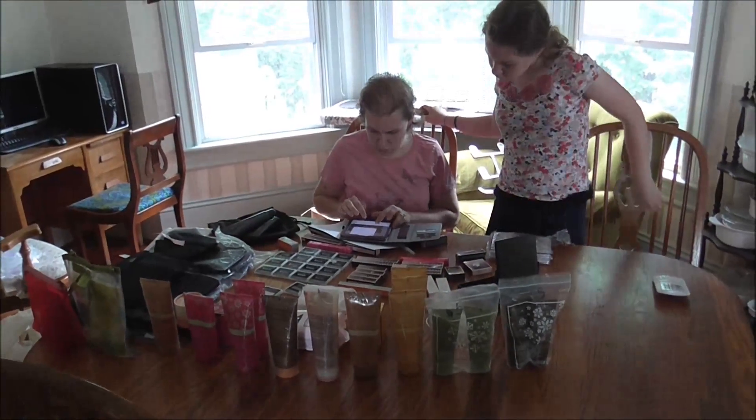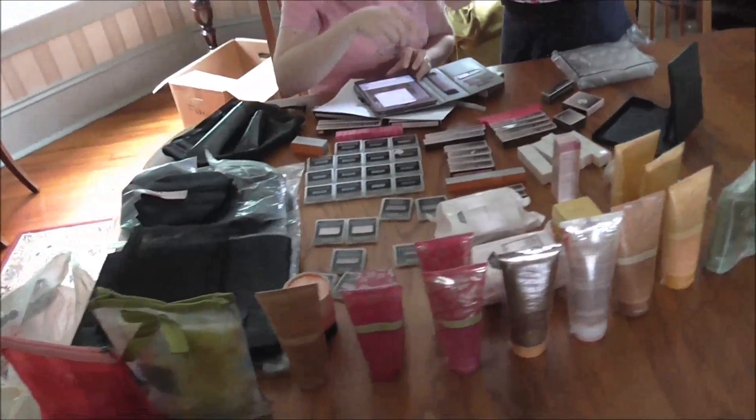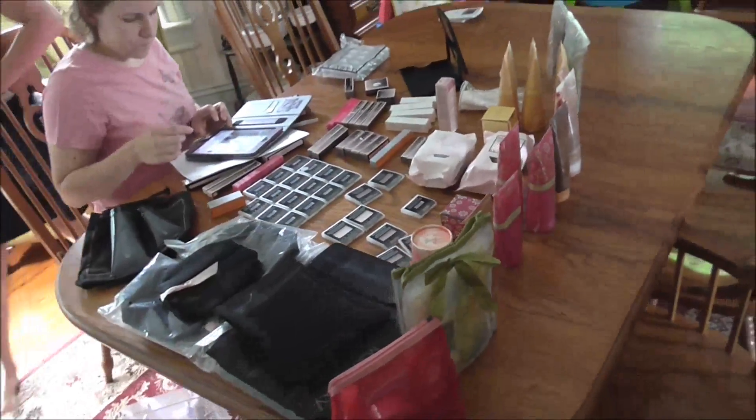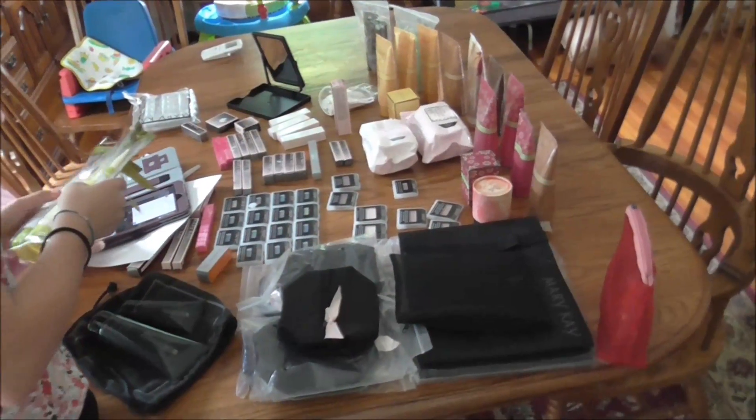A while back Janelle bought a whole bunch of Mary Kay. We kept some for Janelle to use and for her mom, and then we listed the rest on eBay.